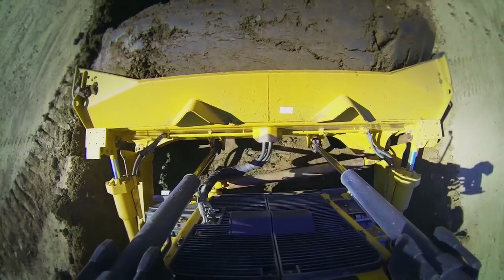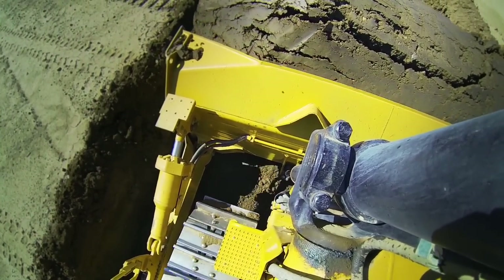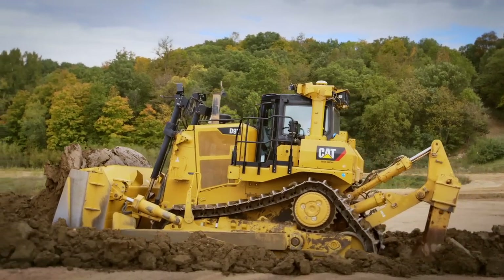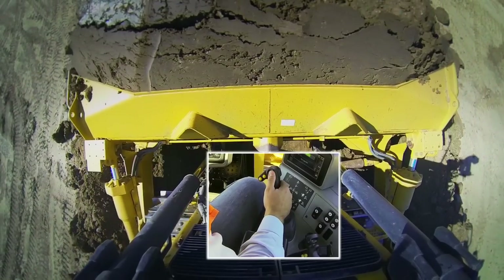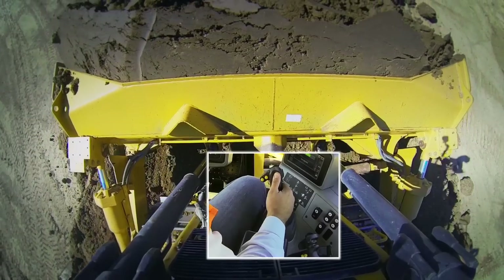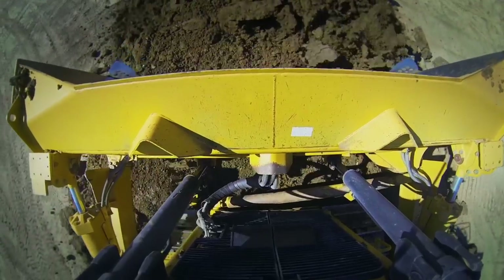Now we're starting to get loaded here. I'm going to go ahead and lay that blade back a little bit more and let that material start to lay into the blade. I've got the blade laid back and we're moving into the carry — carrying this material up this little hill we've got built. Now we're getting up close to the spread, so as we're climbing up I'm going to start pitching the blade forward and put a little lift into it. And then we'll return back for our next pass.